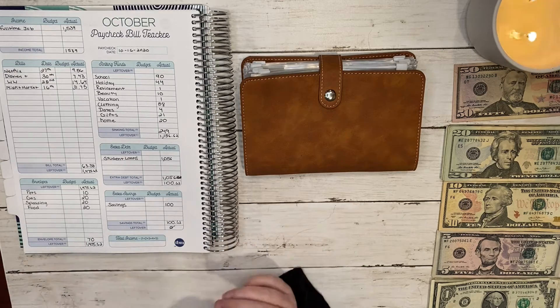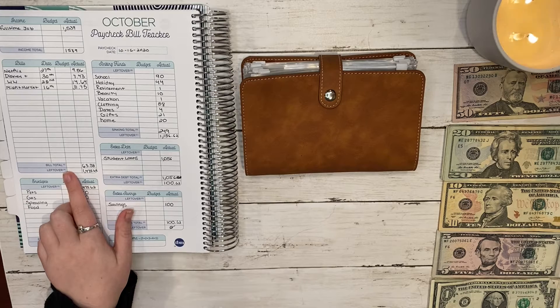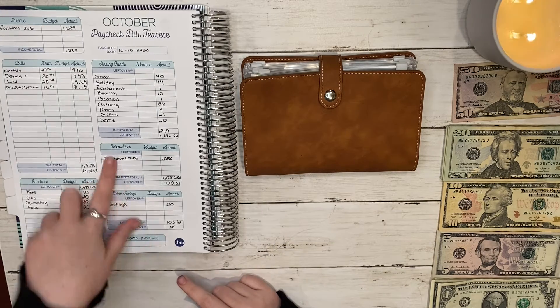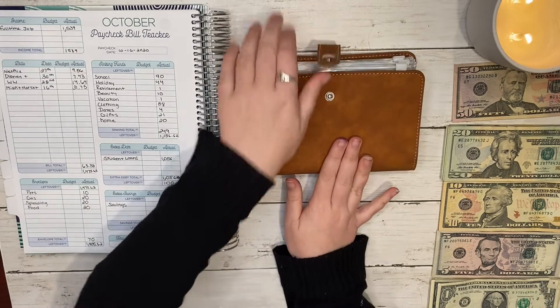My total bills this pay period were $63.38, and those are all going to be paid electronically. So let's get started with what's left over.